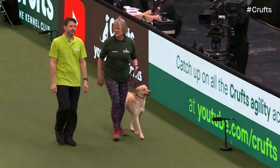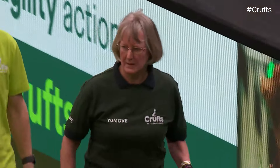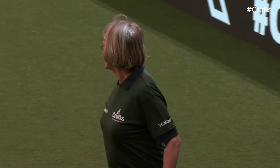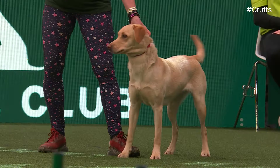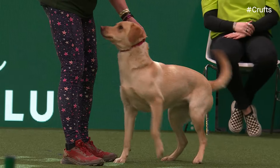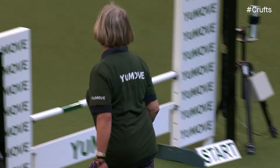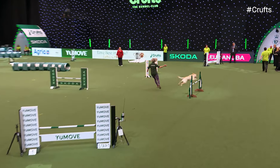We're going to start off with the large height. We've got all of the heights here for you today, so whatever your preference, you will see it all. ABC stands for anything but a collie, and we're starting off with a Labrador. This is Kate Fowler from Market Raisin. This is Promise, a three-year-old Labrador retriever.